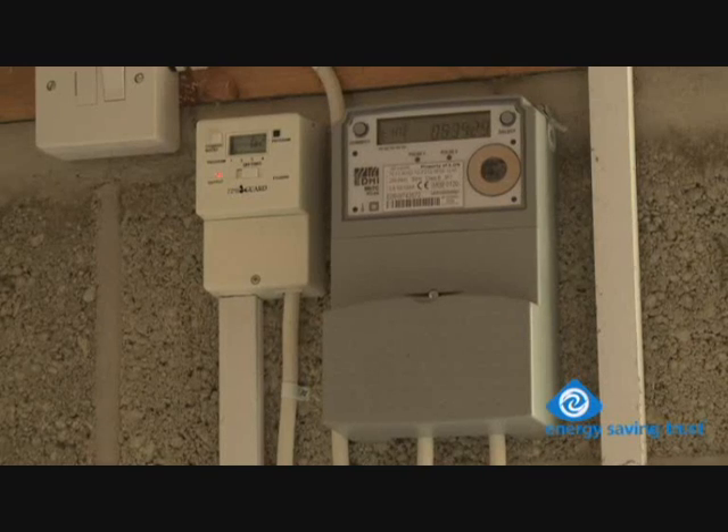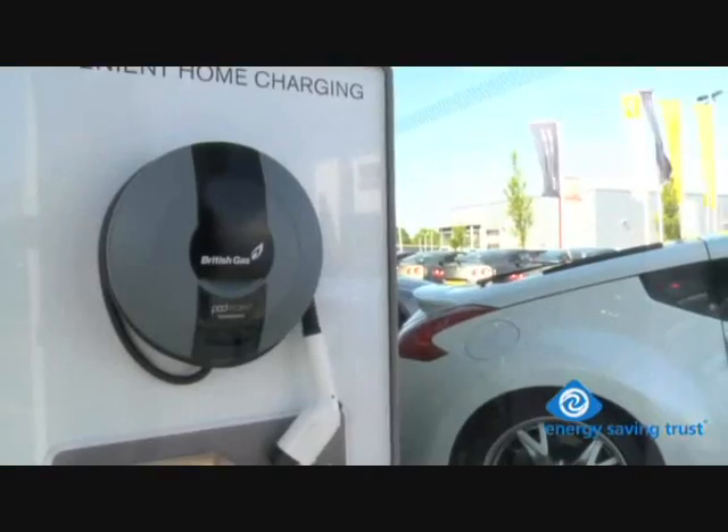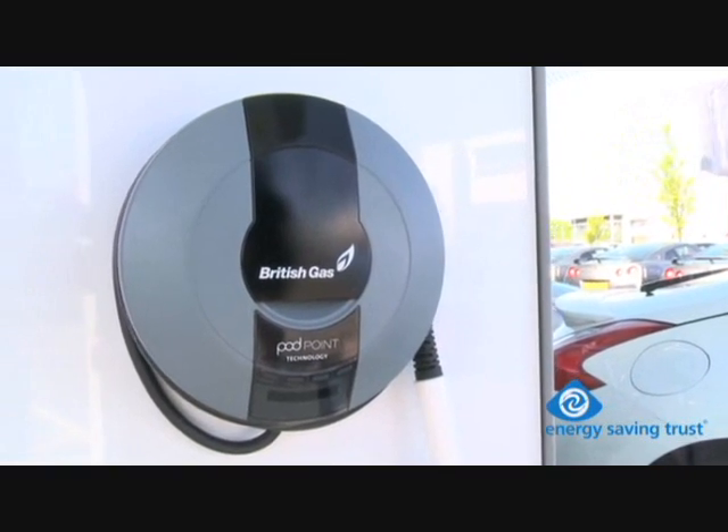A fully qualified electrician should install the charging point. In most cases it will be quite straightforward. Also, if you don't have a garage but you have somewhere off the street to park your car, you can fit one of these waterproof recharge boxes.